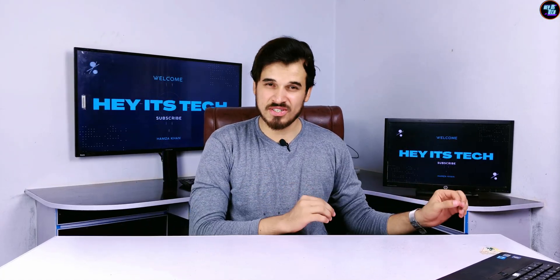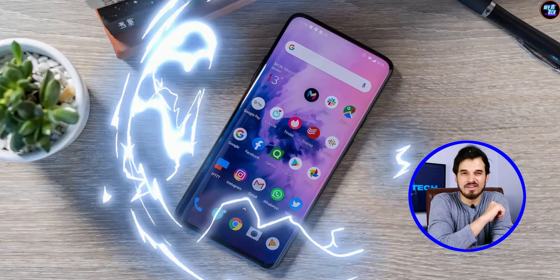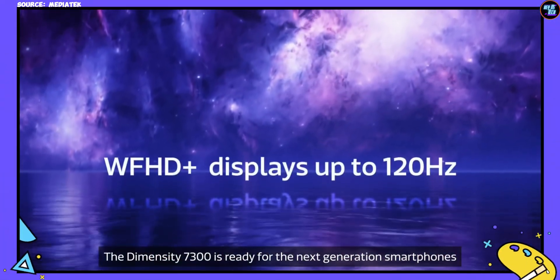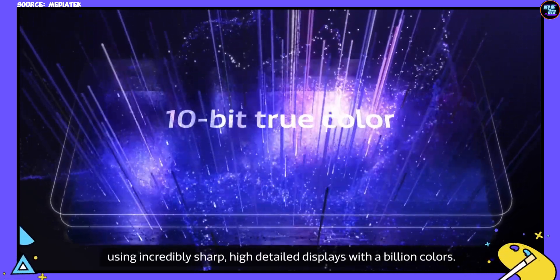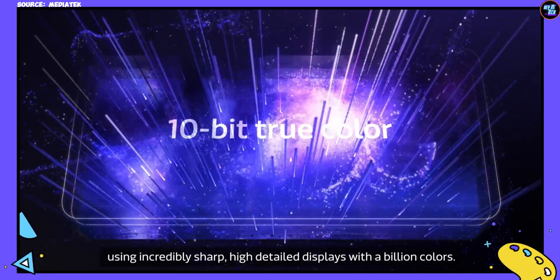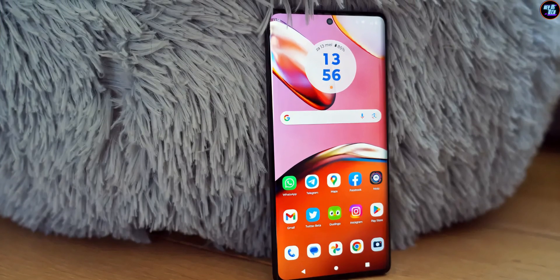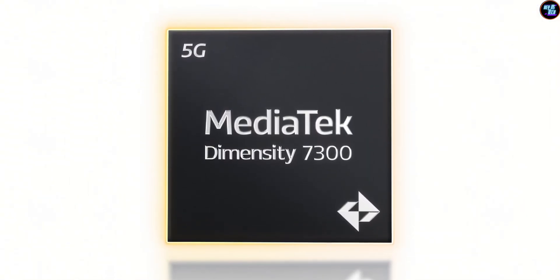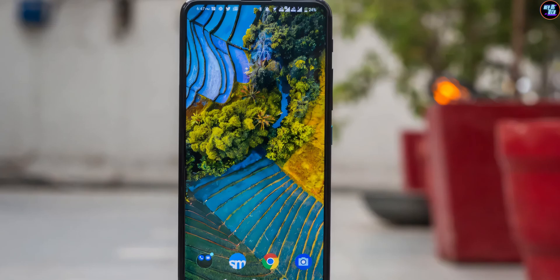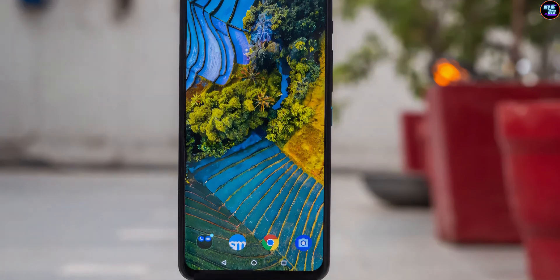The display capabilities of this chipset are the best in this category. It supports Full HD Plus 10-bit AMOLED displays with a refresh rate of 144 Hz, and HDR10 Plus with 1 billion colors. If a smartphone manufacturer wants to use this chipset in a flagship, it can also support Quad HD Plus displays at 120 Hz.